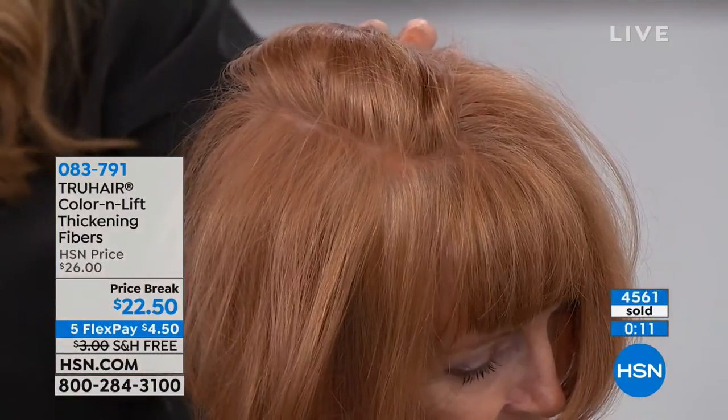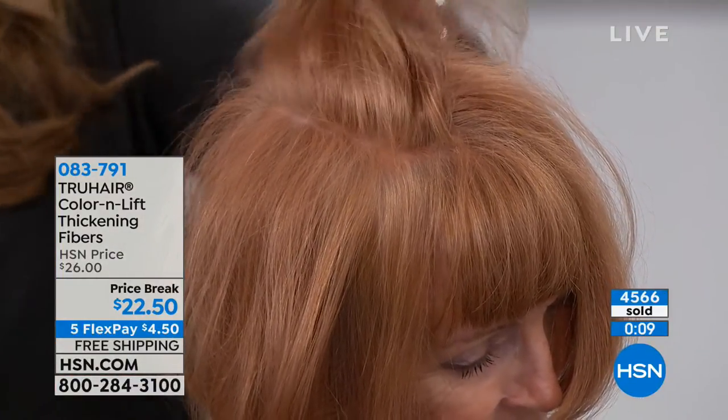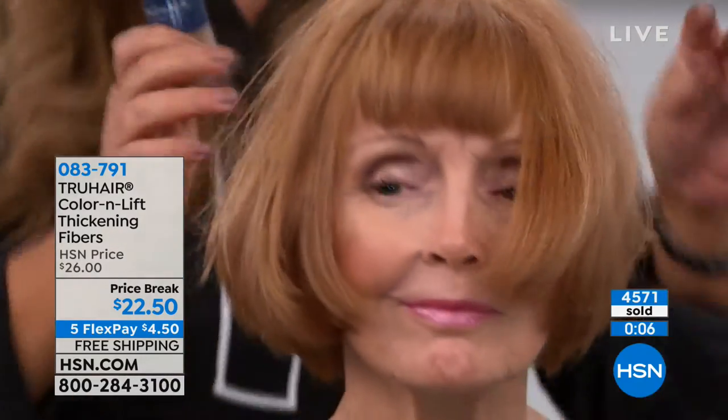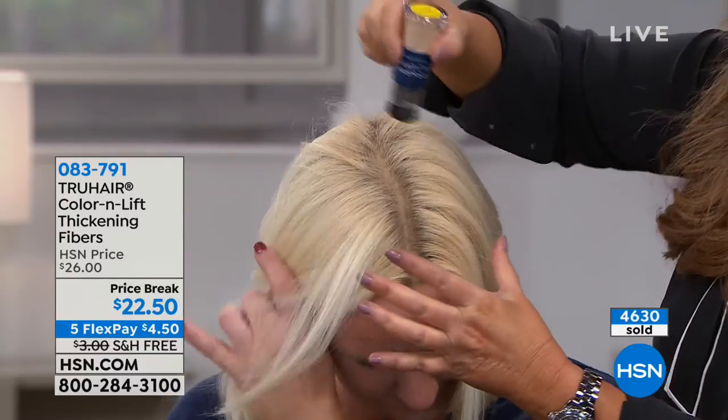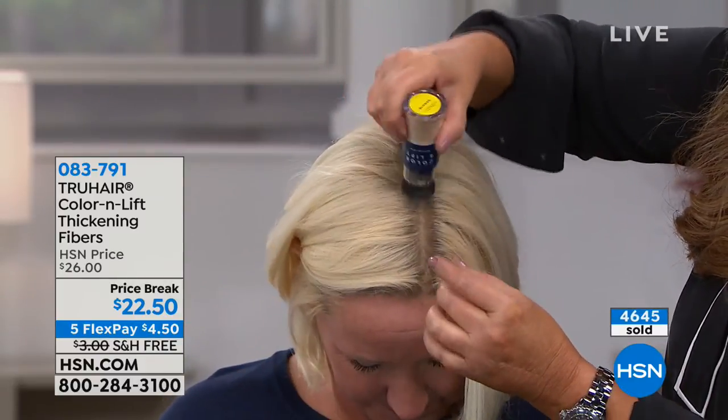Men love it too — they use it on their beards and sideburns. Now I'm going blonde — blondes have more fun, but not when it comes to hair color because foils can cost $200. With blonde hair, I do it a little differently — I'm kind of dabbing it into her hair because her roots are...